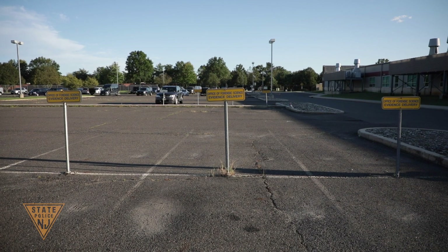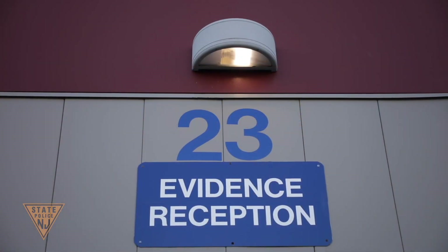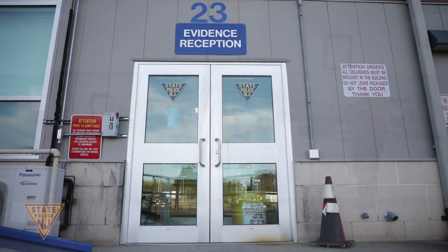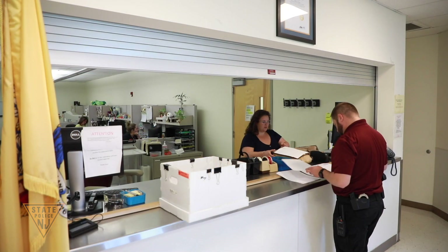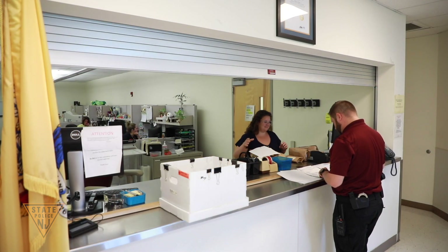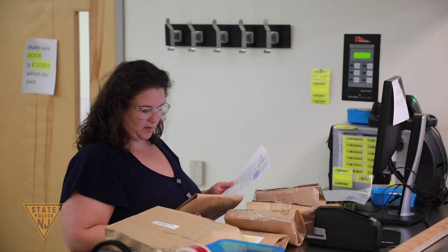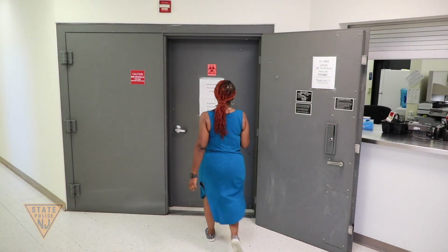Let's begin the tour at the Evidence Receiving Unit of the Central Regional Laboratory. The Evidence Receiving Unit is responsible for the daily intake of evidence at each of the regional laboratories. Evidence handlers receive evidence for the serology, DNA, trace, drug, and toxicology units. When evidence is submitted, the evidence handlers will utilize the Laboratory Information Management System, or LIMS, to enter or confirm the information specific to the evidence. Each case submitted for analysis receives a unique case evidence number, and the evidence is marked with an associated barcode label. After all evidence has been labeled and the paperwork signed, the evidence is placed in a secured storage location, or vault, until it is retrieved for analysis.